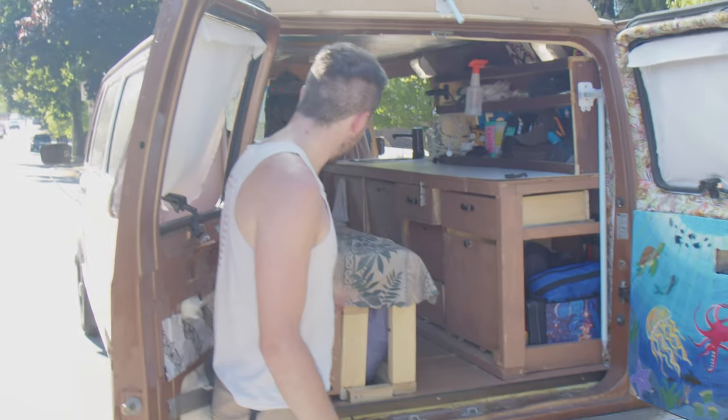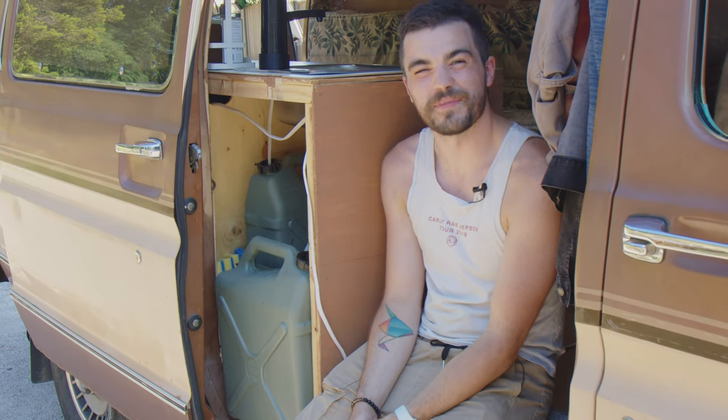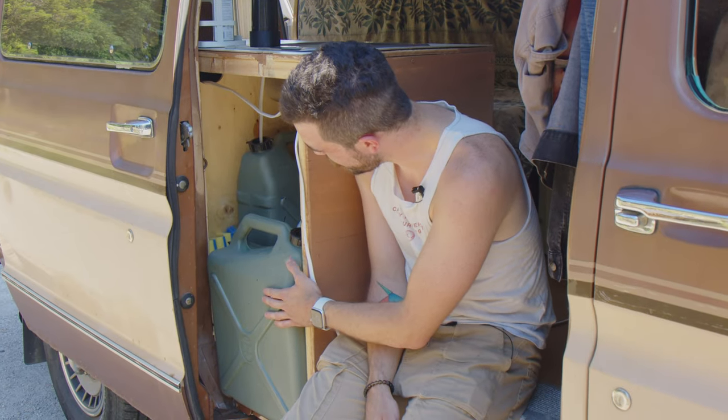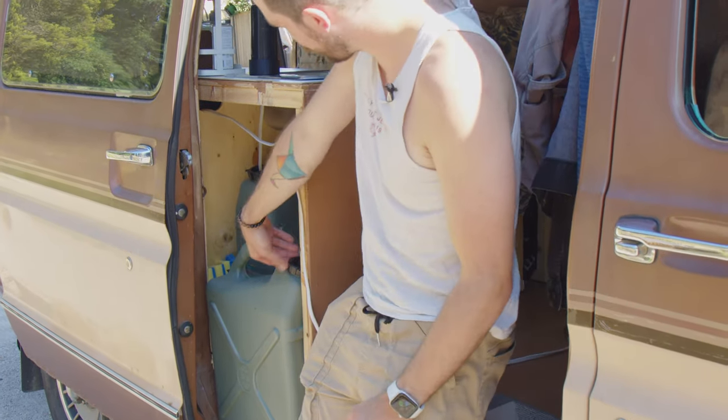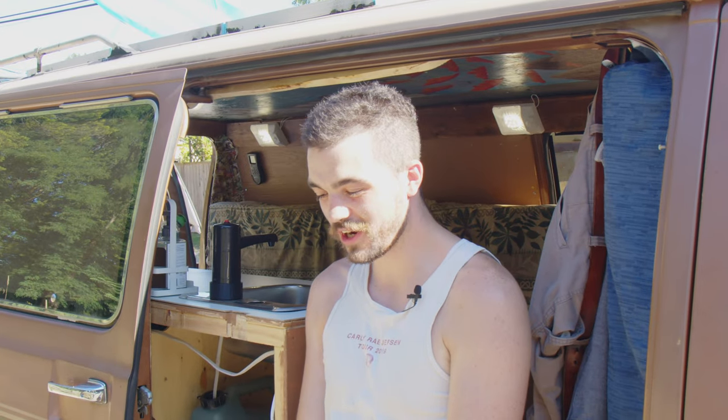I can access it from inside as well if I just slide my bed out. This is the side door here which I use as my main entrance most of the time. I have the whole sink system accessible from here — the fresh water and the grey water. This is the part I probably rebuilt like three times trying to figure out how to make it work.